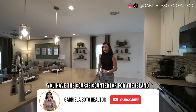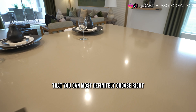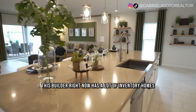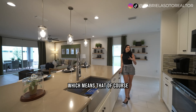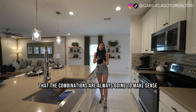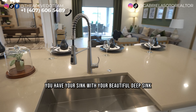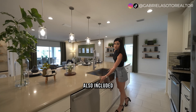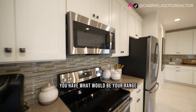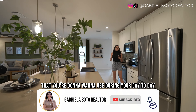You have quartz countertops on the extended island with white cabinets — the packages available depend on the stage of the home at closing. This builder has a lot of inventory homes, so some packages are already chosen by professionals, ensuring great combinations. On the island you have a deep stainless steel sink, a dishwasher, and towards the back your range, microwave, and fridge — plenty of space for an air fryer or countertop oven.